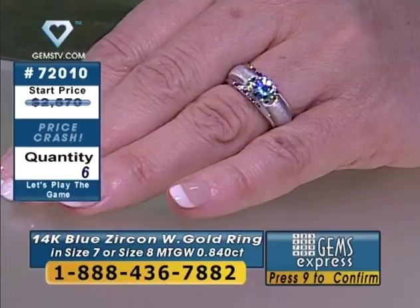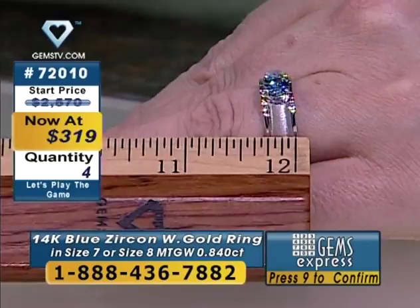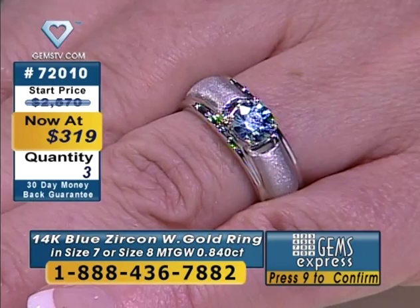Thank you, web buyers. There's only one available in size 8. We do have five available for now in size 7. It's never been as low as $319 — hundreds of dollars off where we should be. I love those web buyers — everybody's pretty much checking out. If you don't check out, you run the risk of losing your jewelry. So you want to make sure you do that.